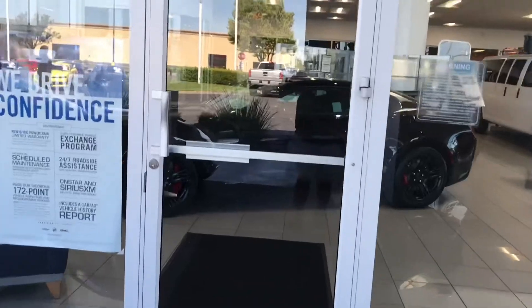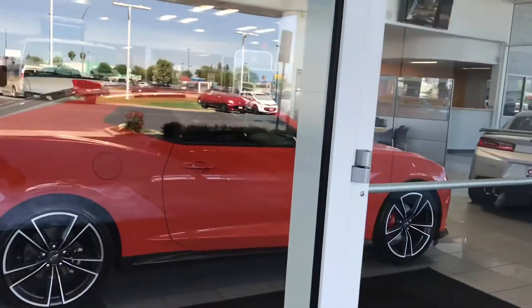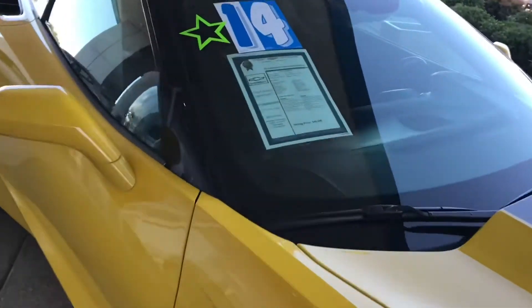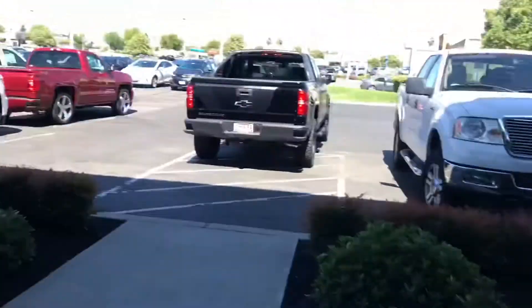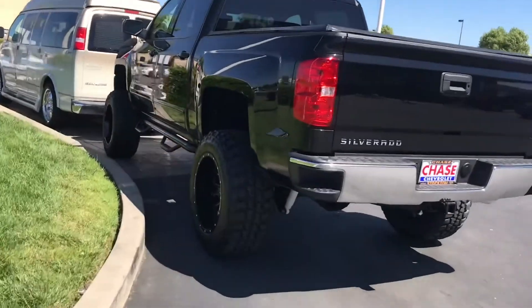We're here at Chase Chevrolet and look what they have on the showroom floor — a brand new ZL1, a Hot Wheels Edition RS. It's an RS, it's a V6. And a ZL1. They have some pretty nice cars on the lot right now. There's a 2014 Stingray — anybody looking for a Stingray? This one is $46k. It's got competition seats with an 8-speed automatic. This is what I would like. If I had the money with me right now, I would take this home.